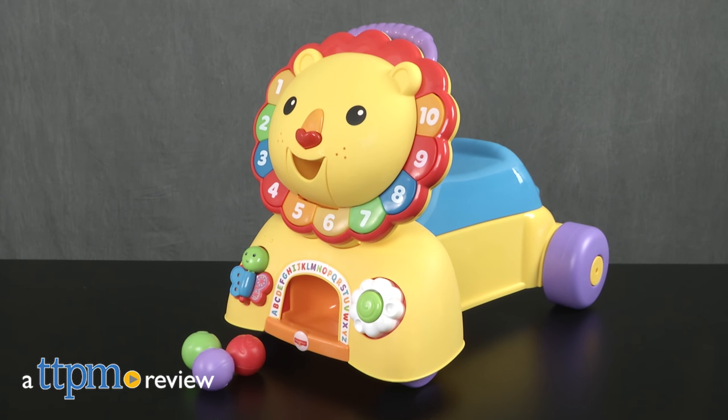Roar! It's a friendly lion coming your way! Hi everyone, this is Maria with TTPM. Here we have the Fisher-Price 3-in-1 Sit, Stride, and Ride Lion.